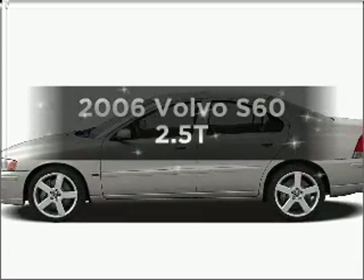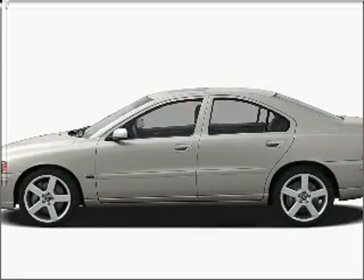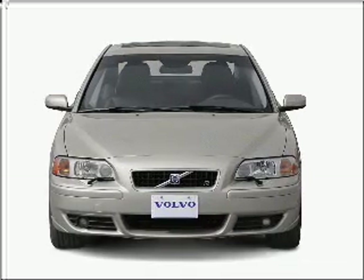Introducing the 2006 Volvo S60. If you're looking for a first-rate auto, this one could be yours today.